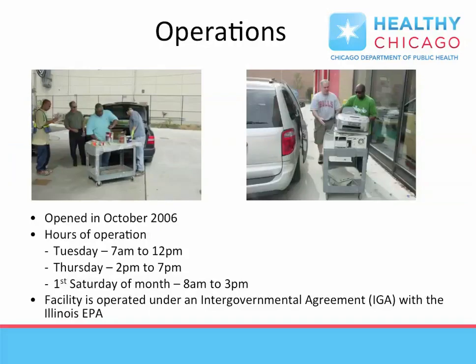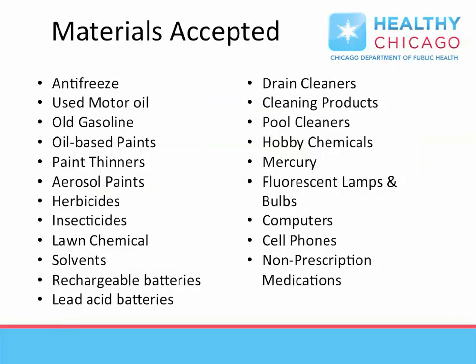H-SERF opened in the fall of 2006, allowing residents to drop off a variety of consumer-generated hazardous waste and electronic waste. Staffing is maintained to assist residents in dropping off material. A variety of materials are accepted, including lead-acid batteries such as those found in trucks or cars, and many chemicals most residents have in their homes and garages.